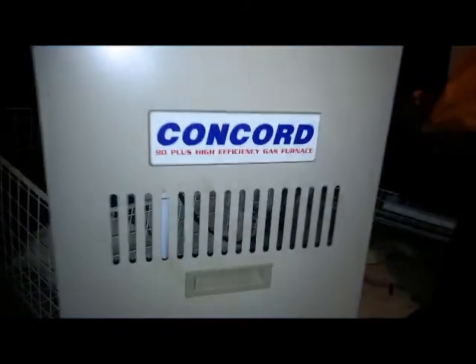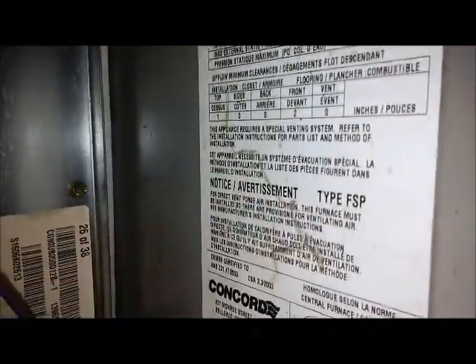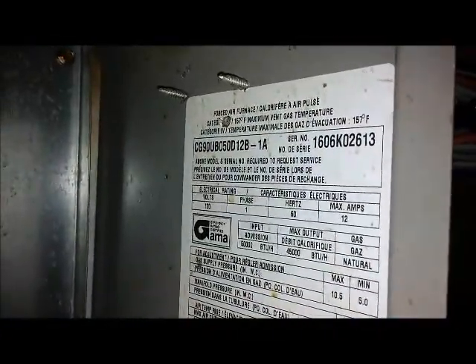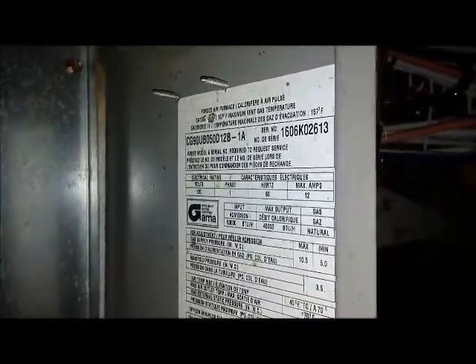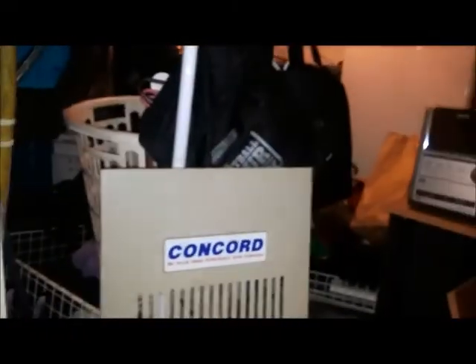Hold up on this furnace here, the 90 plus — Concord, not sure, it looks like a Nordine. Anyway, it's a model and serial number. We were getting a 7 flash when I showed up here, which is telling us: 7 flash lockout due to no ignition.